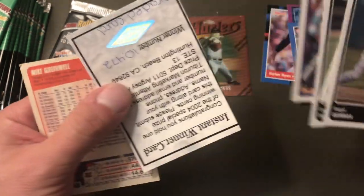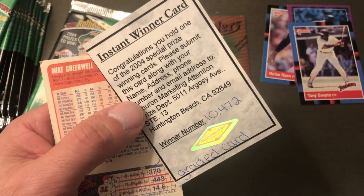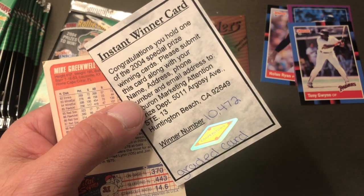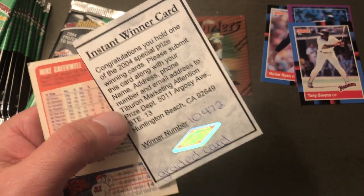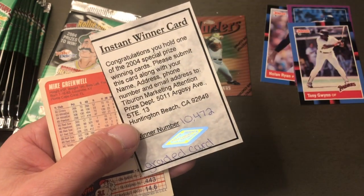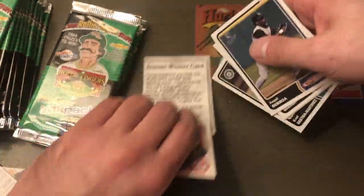Oh what is this — an instant winner! 'Congratulations, you hold one of the 2004 special prize-winning cards. Please submit this card along with your name, address, and telephone number.' I won a prize card, guys! That's funny.